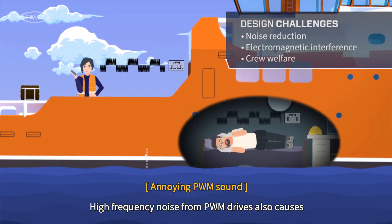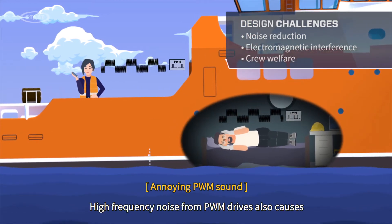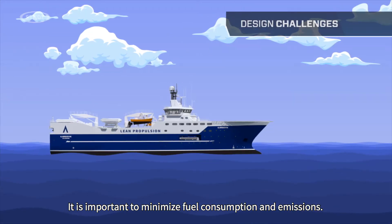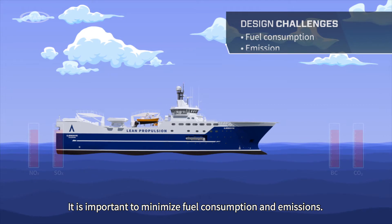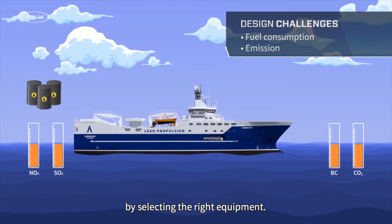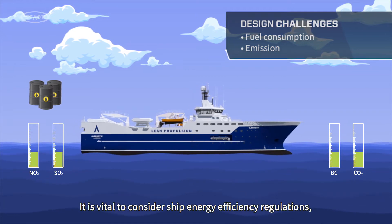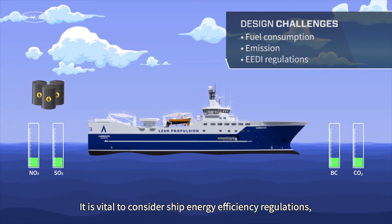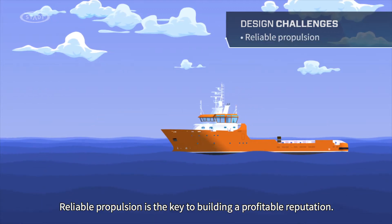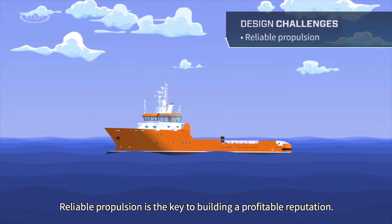High frequency noise from PWM drives also causes disturbances in the surrounding sea. It is important to minimize fuel consumption and emissions. Costs over a vessel's lifetime can be significantly reduced by selecting the right equipment. It is vital to consider ship energy efficiency regulations during the design process. Reliable propulsion is the key to building a profitable reputation.